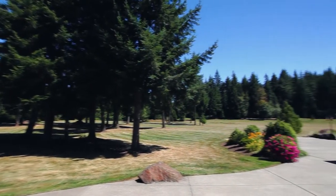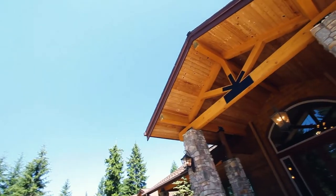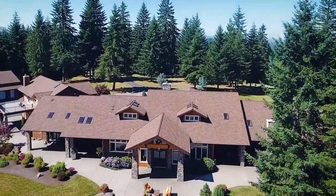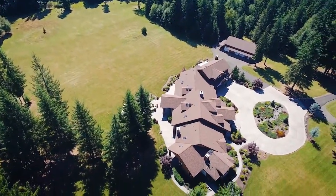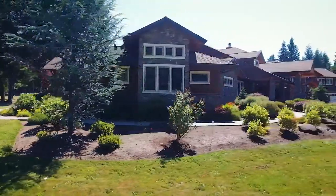Expansive lawns are perfect for family fun, hosting romantic weddings, or larger gatherings. There's also plenty of room for all of your toys with a large shop, abundant storage, and RV parking. Other features include automatic irrigation, smart house technology, surround sound, and central vac.